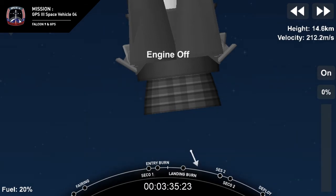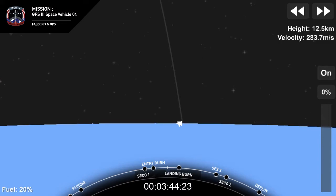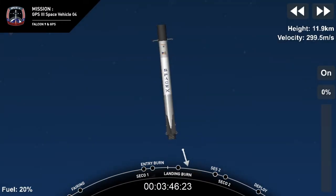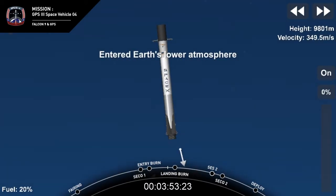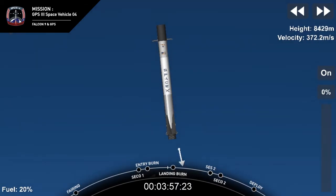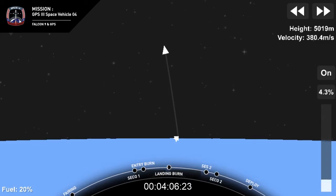Then about 25 seconds. Stage one expected. Hopefully we'll have a nice view of the first stage touching down on Of Course I Still Love You — and there's that drone ship on your left-hand screen. Stage two has entered terminal guidance. Stage one transonic. Just about 20 seconds away from the landing burn. Stage two FTS is safe. Stage one landing burn.